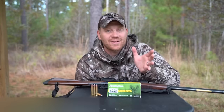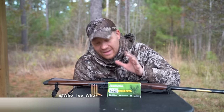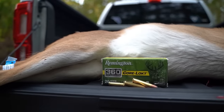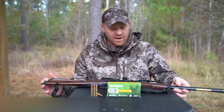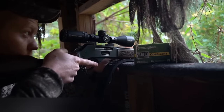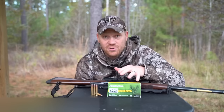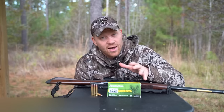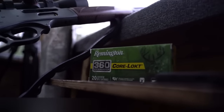Hey everybody, out here in South Carolina today we're whitetail hunting and I've got with me Remington's latest caliber, the 360 Buckhammer. It's a straight wall cartridge optimized for lever action rifles. We're out here hunting with this Henry today — sweet, sweet shooting rifle. It's got low recoil, it's easy to shoot, it's got ballistics similar to a 30-30, so similar drop, velocity and energy as a 30-30, so you'll know that it will drop some deer.